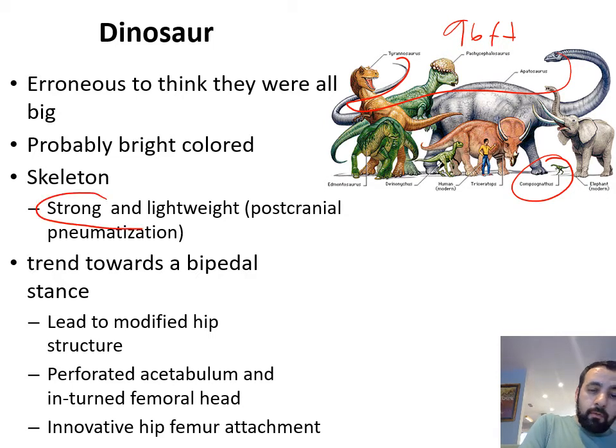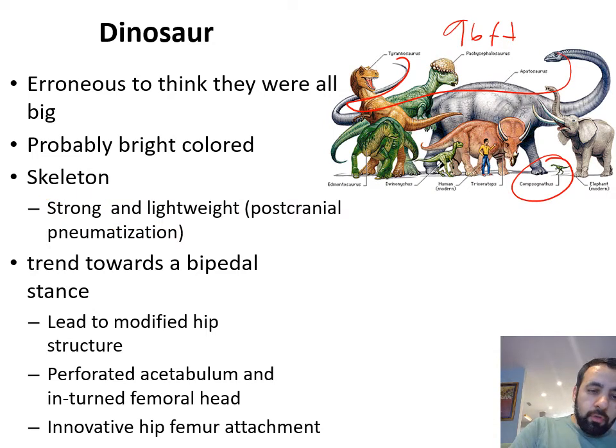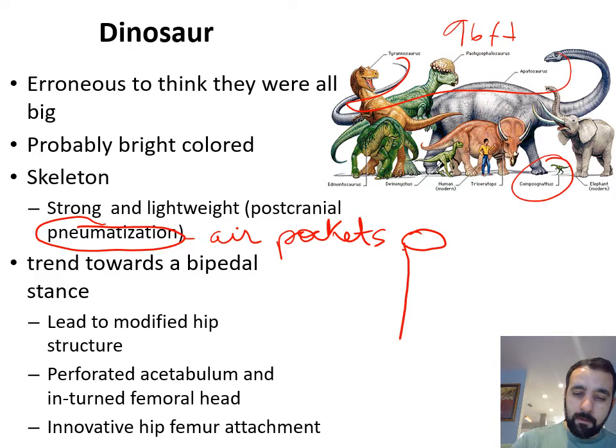One of those evolutionary trends is post-cranial pneumatization. Post-cranial pneumatization just means air pockets inside the bone. The bones of dinosaurs have a lot of air pockets, very similar to the bones of chickens. So we actually have a bone structure that is hollow as well. If I'm drawing a bone, I'm going to have these aspects for the bones, and in the middle of that bone there is a hollow aspect — the core of our bones is completely hollow.